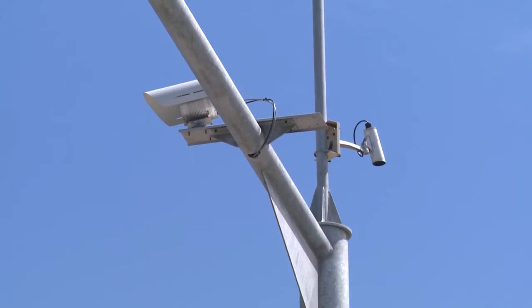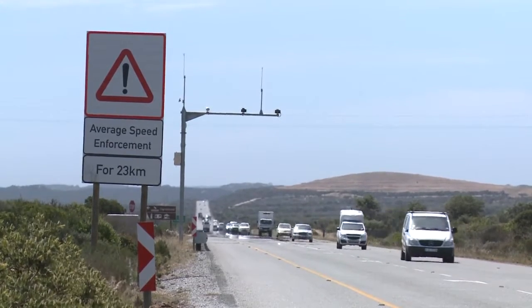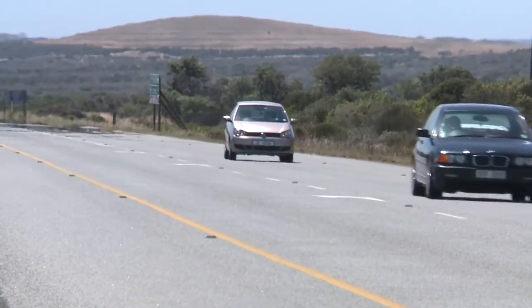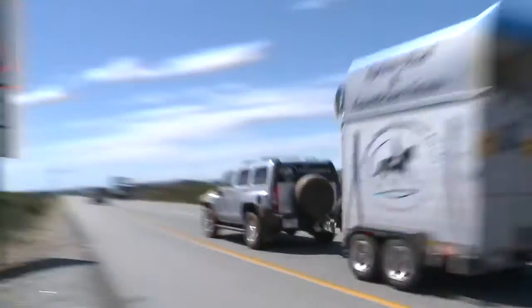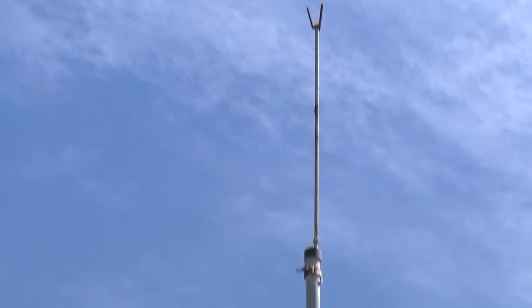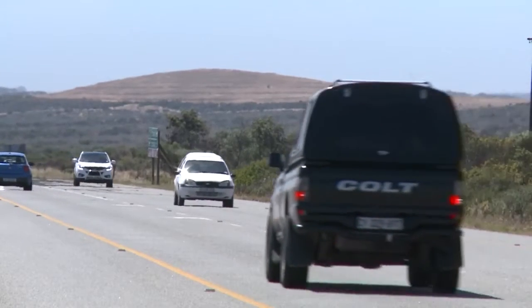The camera uses the number plate of a vehicle as its trigger. Once a number plate has been detected, one camera takes a snapshot of the number plate and the other takes an overview snapshot of the vehicle. At this point, the exact time that the vehicle passed the camera is also captured. The system then combines the two images, location coordinates, date and time stamp into one encrypted file.